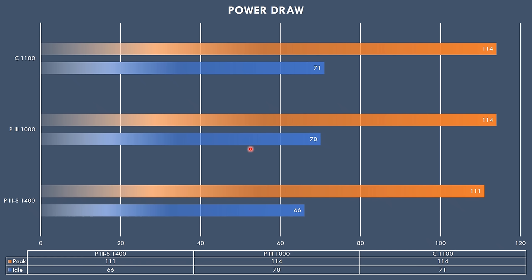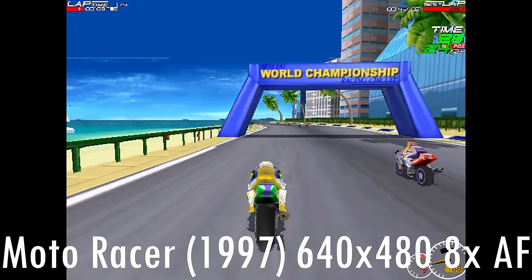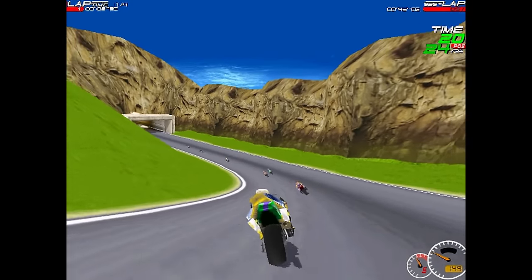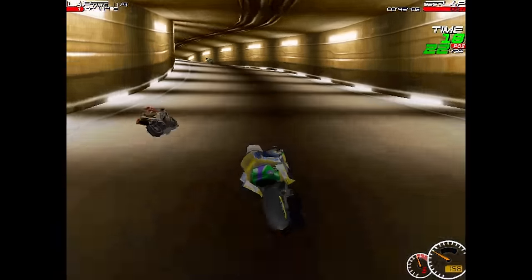Here we have some power draw results. The blue bar is idle on the desktop and the orange bar is peak, running the 3DMark 2001 Nature test, which proved to be one of the more demanding tests. The Tualatin actually draws less power — so not only is it faster, it is more efficient, because it's manufactured on a smaller process node. Looking at these graphs, in terms of performance the Pentium 3S is absolutely worth it — it dominates the charts and is basically in a different league altogether.